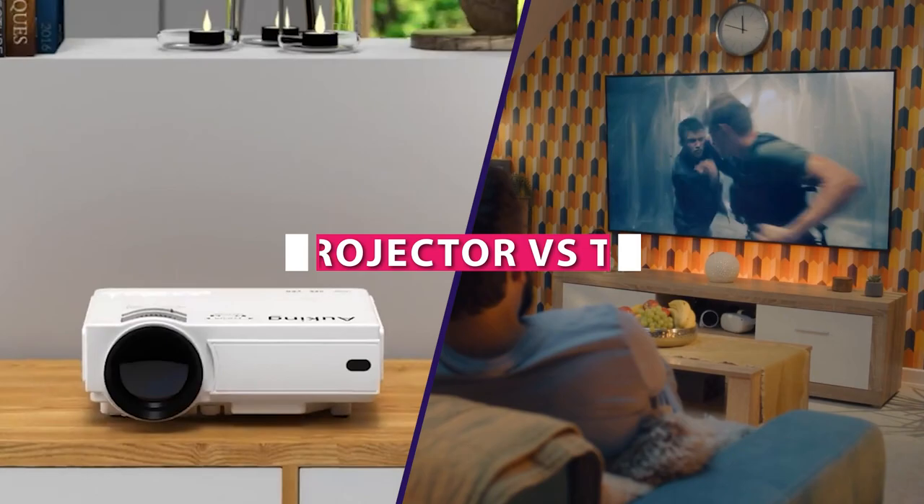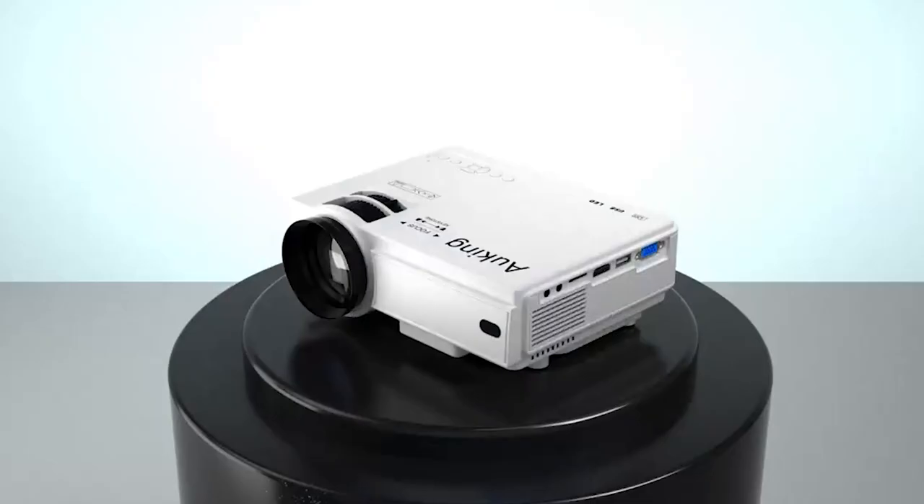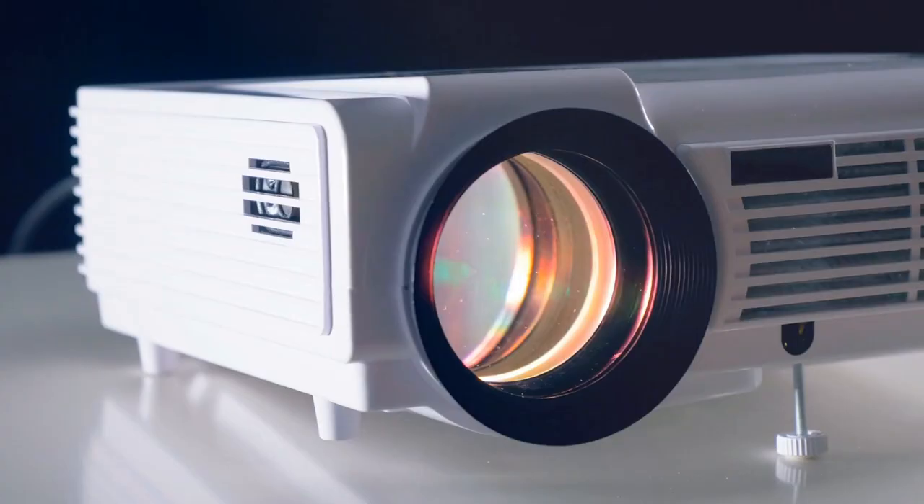Welcome to today's comparison between projectors and TVs. In this video, we will explore the differences, advantages, and considerations when choosing between these two popular display options. Whether you are looking to upgrade your home theater or improve your presentations, we will help you make an informed decision. Let's dive in!